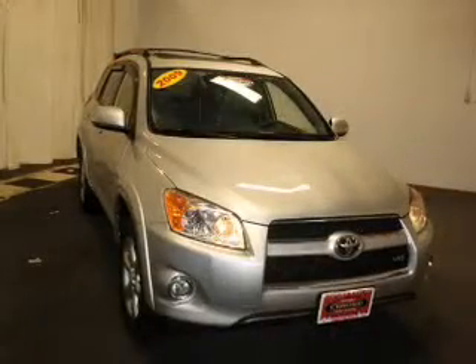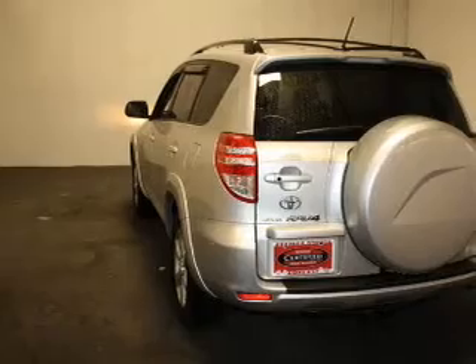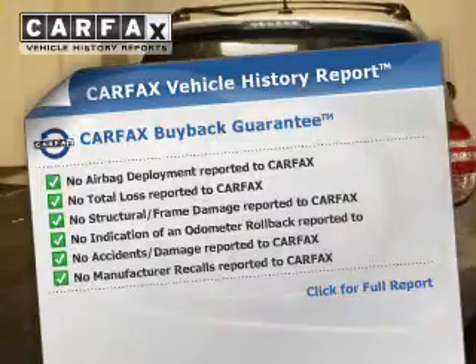Premium wheels lend a distinctive appearance. The anti-lock braking system will help deliver you safely to your destination. Enjoy the comfort of dual temperature controls. Know the history on this ride and greatly reduce your buying risk with the included Carfax Vehicle History Report.